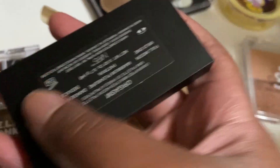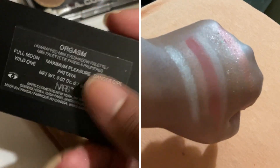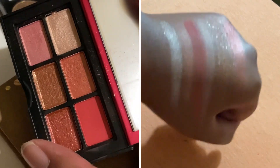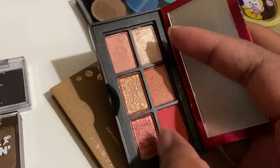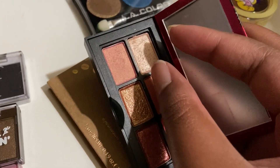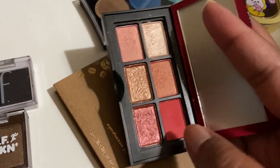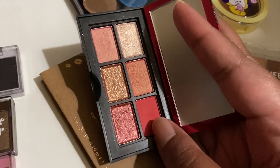This is the NARS Orgasm unwrapped mini eyeshadow palette — this was for a holiday release. I primarily use it for this corally shade over here. These two have heavy fallout. And this is basically like a satin — not really sparkly. But I like all of these shades; they all work nicely together. But this is the only matte, so I barely use it except when I obviously want this matte.